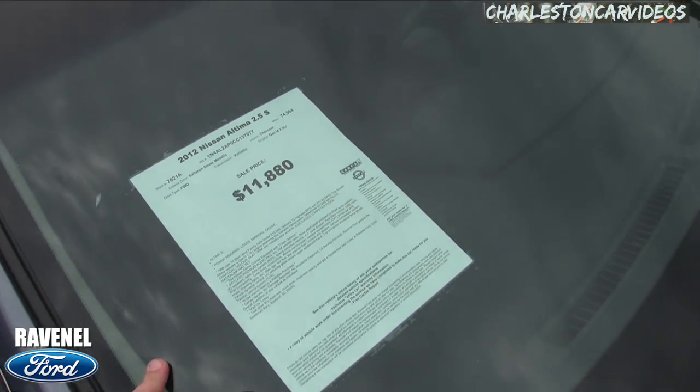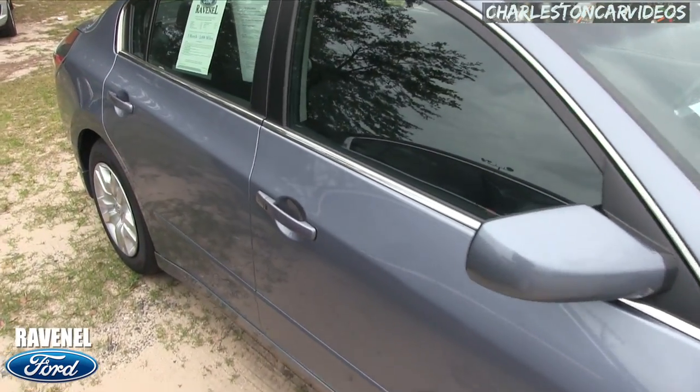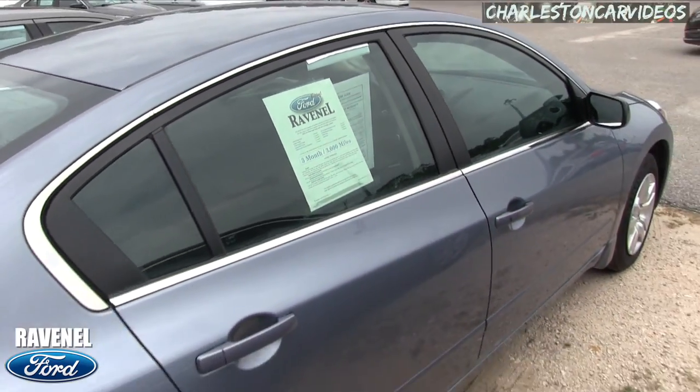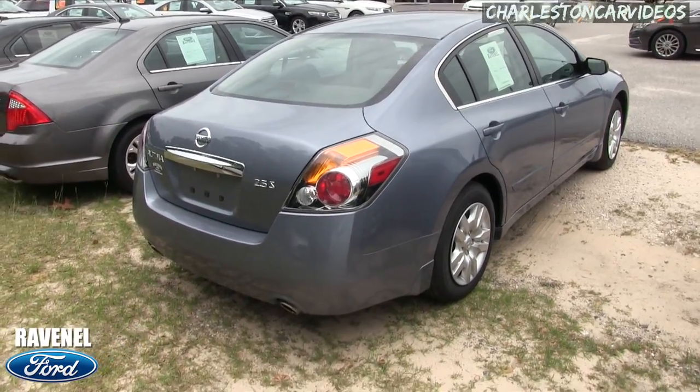2.5 liter under the hood, so good fuel economy. Stone metallic, as they would say. Does come with a three-month, 3,000-mile warranty with Ravenel Ford, which is nice to have — a little peace of mind there for you.